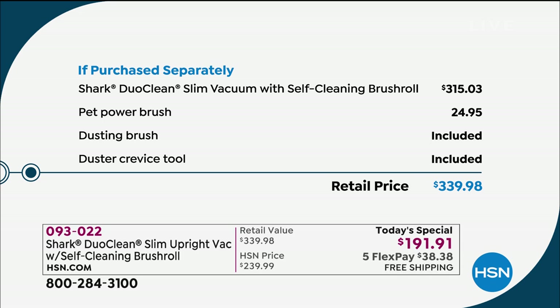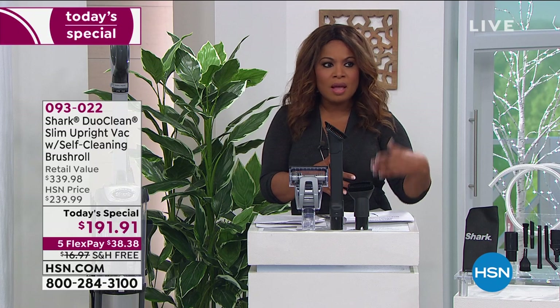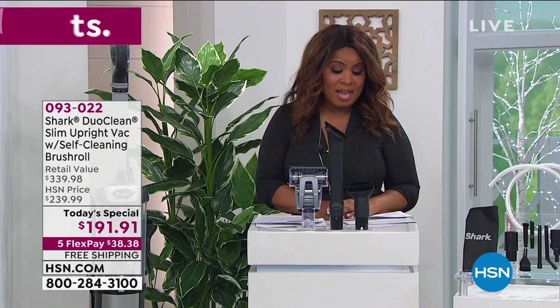It also comes with an additional pet power brush — so for pet dander, if you've got a dog or a cat at home, you'll love that. That's a $24.95 additional value, comes with it. And then we give you the dusting brush and the duster crevice tool. If you were to go to a store and buy the vacuum with all the tools we're including, you're looking at well over $300. We're offering this with free shipping and handling, which saves you about $17, and also on flex pay. So you get this at home for $38.38.